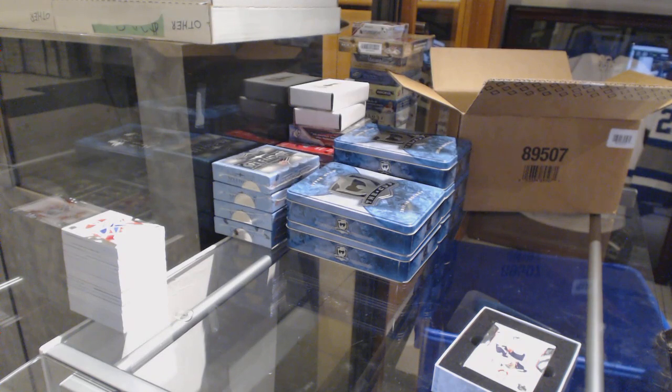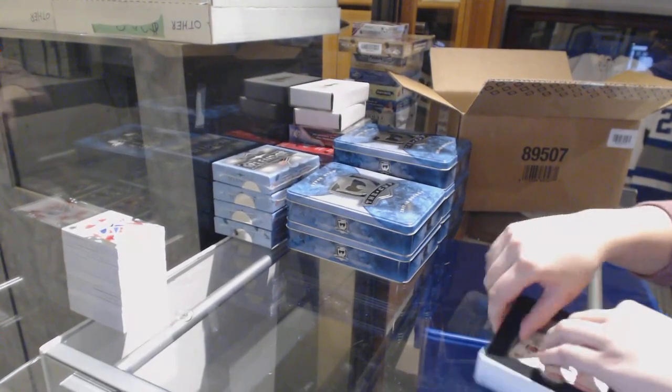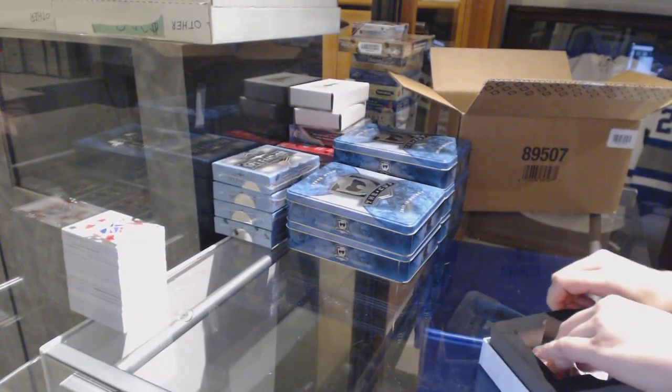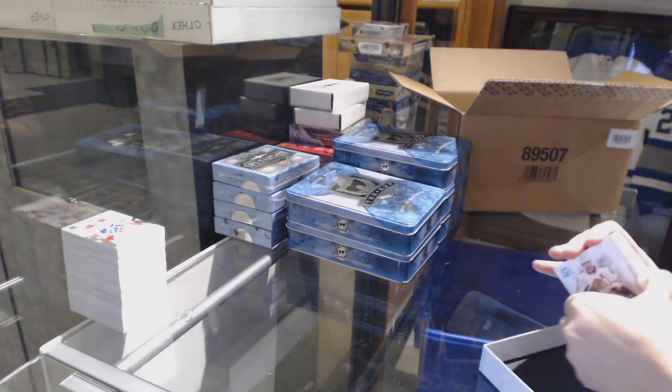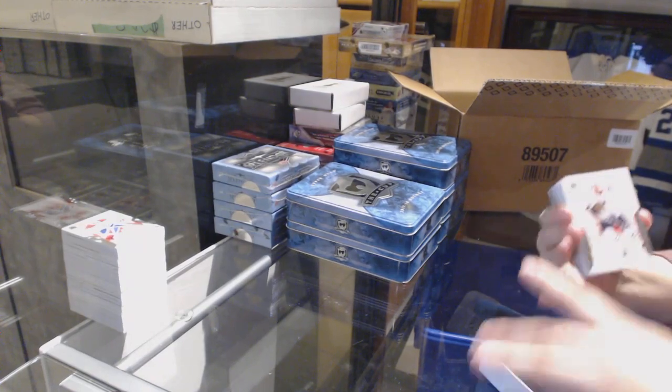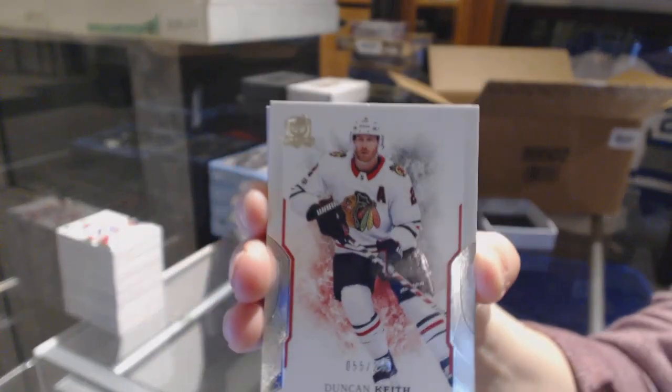Don't forget, guys, Splendor and the Monster are both really close to getting filled, so if we can get some spots going in them, that would be excellent. We got a base number 249 for the Blackhawks, Duncan Keith.